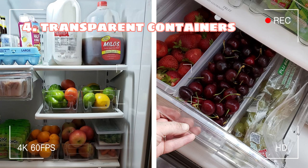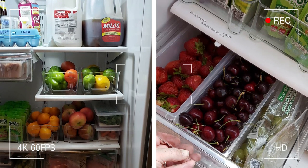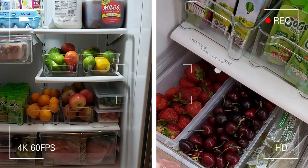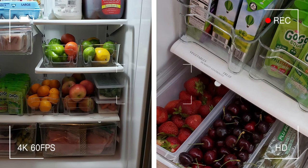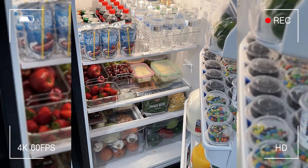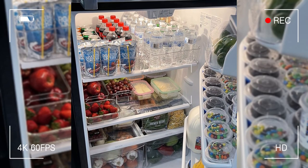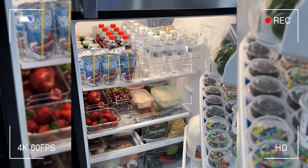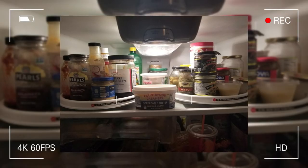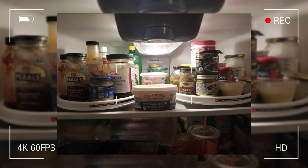Tip 4: Say goodbye to clutter with transparent containers. Transparent containers are the solution to a cluttered and disorganized fridge, allowing you to quickly find your food without searching through a mountain of plastic bags and cardboard boxes. Removing packaging from items like fruit, eggs, and cups of yogurt and replacing it with clear matching containers gives your fridge a more uniform and put-together look. And if you have a surplus of condiments, consider using a small Lazy Susan to keep everyday essentials like ketchup and mustard within reach.